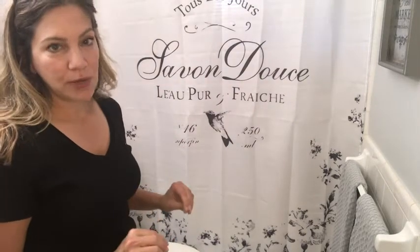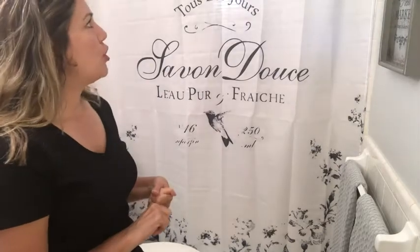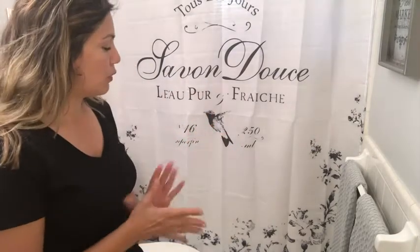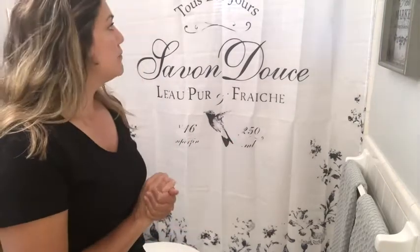I absolutely love the color — it's exactly what I wanted. It's water resistant, so I've not put a liner behind it yet. I'm going to see how it works, but so far it keeps all the water in.